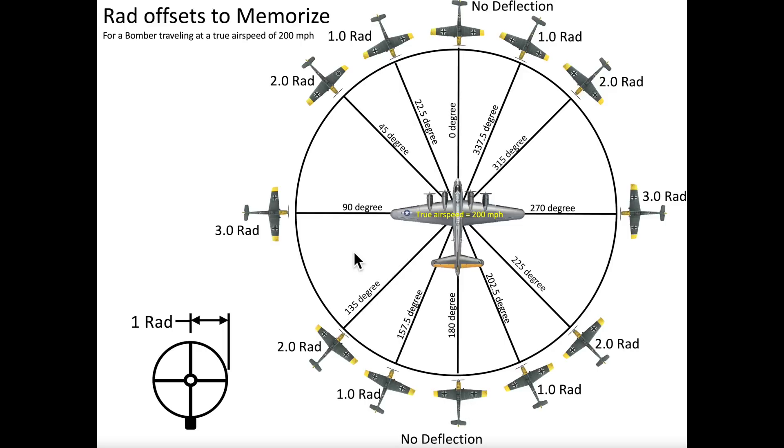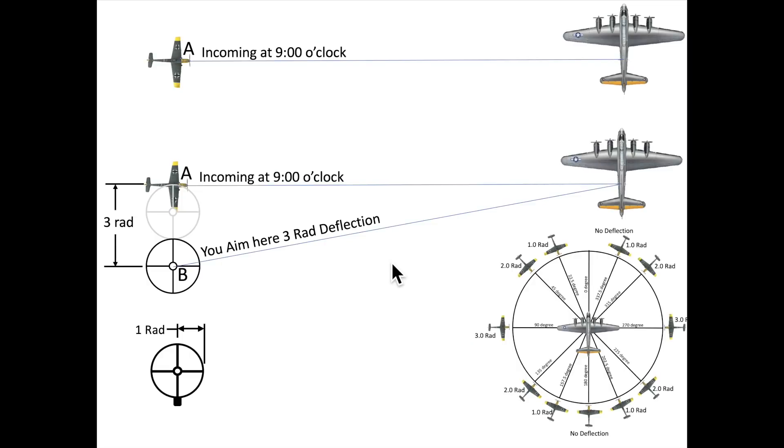Let's look at two examples. In this first example, a fighter is incoming at an angle of 90 degrees relative to the bomber. Based on the rad wheel, the waist gunner will aim his sights three rads towards the bomber's tail. The gunner will aim here in space at point B. The bullets, however, will strike the fighter here at point A. The beauty of this system is that the distance of the fighter or the speed of the fighter is irrelevant in position firing.